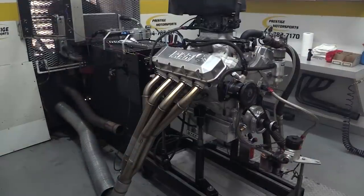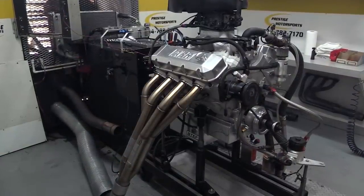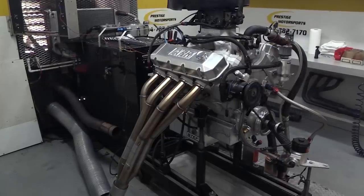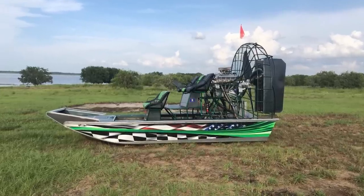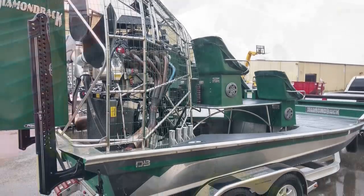The whole point of this engine is to create an astounding amount of power from a naturally aspirated pump gas engine, and Prestige decided to do it with tons of cubic inches. This specific build will be going into a high performance airboat, but the same recipe can make an unbelievable tire roaster in a car or a truck.